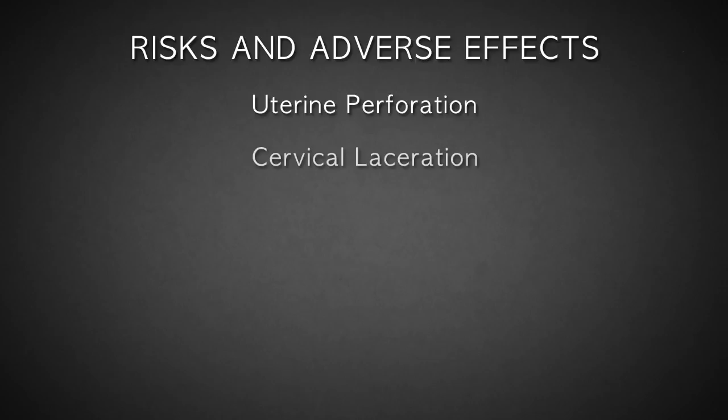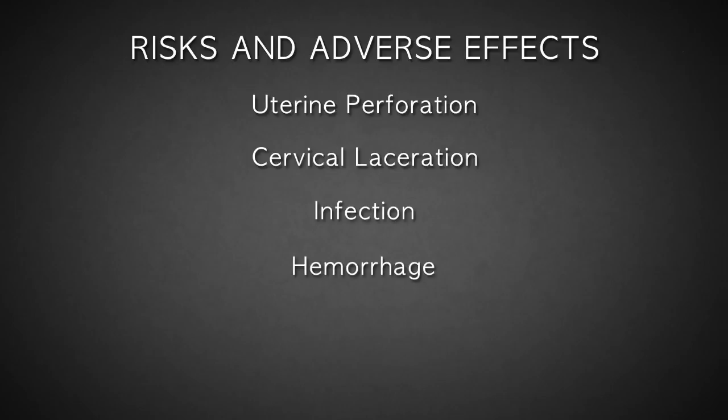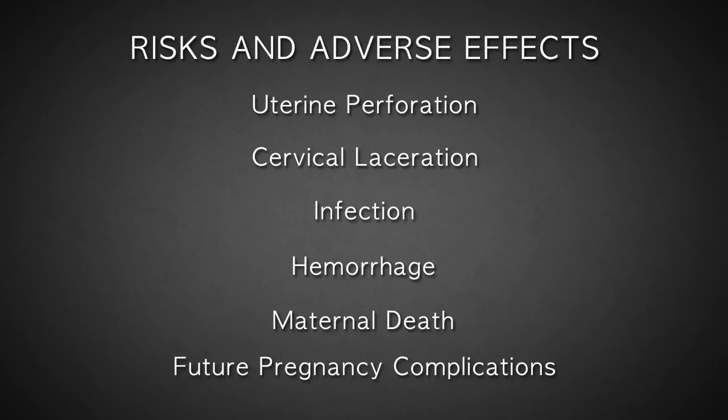For the woman, this procedure carries a significant risk of major complications, including perforation or laceration of the uterus or cervix, with possible damage to the bowel, bladder, and other maternal organs. Infection and hemorrhage can also occur, which can even lead to death. Future pregnancies are also at a greater risk for loss or premature delivery due to abortion-related trauma and injury to the cervix.